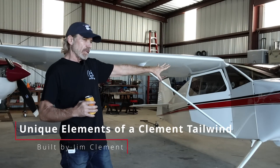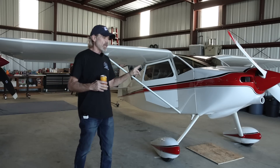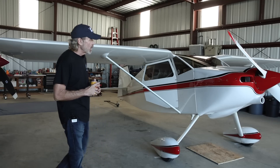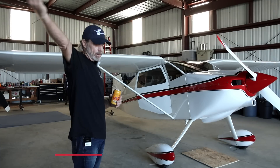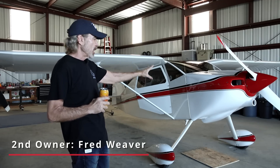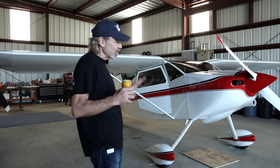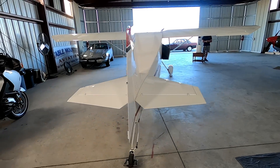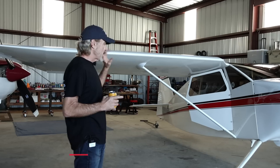Jim Clement got so good at building these, and he was a personal friend of Steve's. This one was completed in 2002. When Jim built this he built two at the same time — he built one with a nose wheel, which was number eight, and this was number seven. There are a few Clement airplanes out there, and most people who end up with one of Jim's airplanes hold on to them. This was one of Jim's favorites. Fred, the second owner who has since passed away, had this as his third Tailwind and just fell in love with it. I feel fortunate to have a Clement airplane because Jim was a really good welder and fabricator — he was an auto body guy too — so his attention to detail was excellent. I feel really comfortable with this airframe.